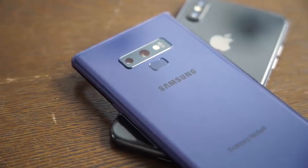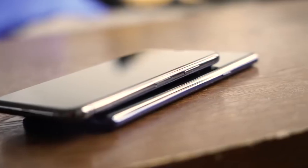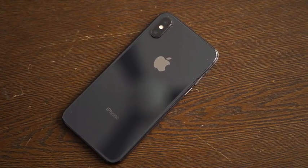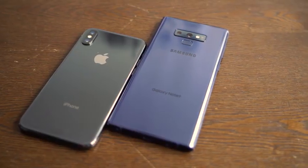Our friends at Ookla say that the 845 chipset should give you up to 192% higher speeds than any other chipset out there, especially compared to the Intel chipset, which is what we have in the iPhone X. So let's see if those numbers are real. If we get anything in that range, it's going to be fun.